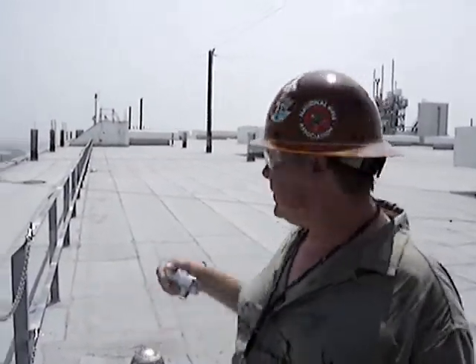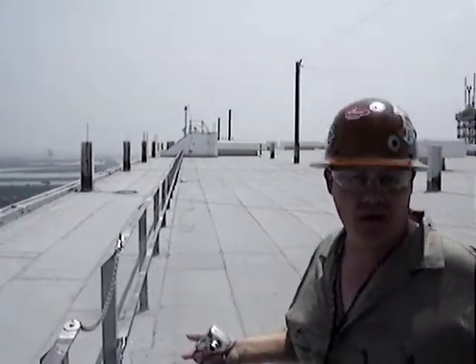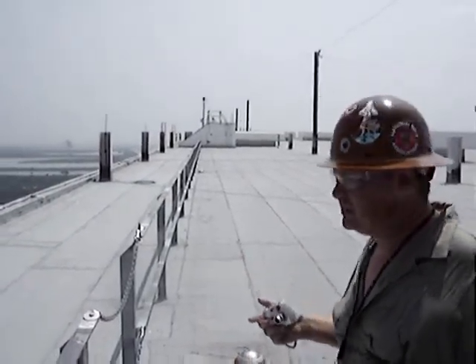We're on top of the Vehicle Assembly Building at Kennedy Space Center, Florida. It's hotter than you know what up here, so bear with the sweat.